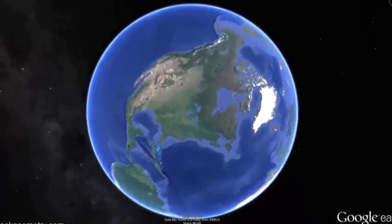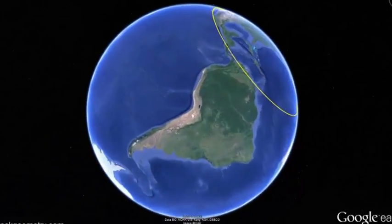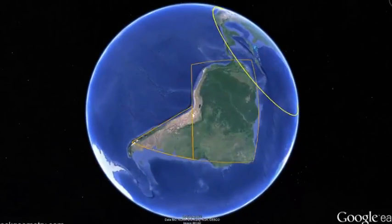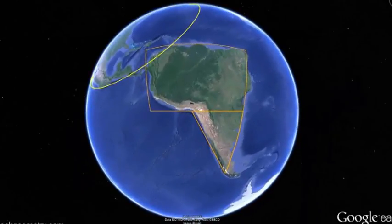Have you ever noticed how a good part of the North American coastline follows a circle? Or that South America is shaped like a triangle and a rectangle which turn out to combine into a Fibonacci spiral?